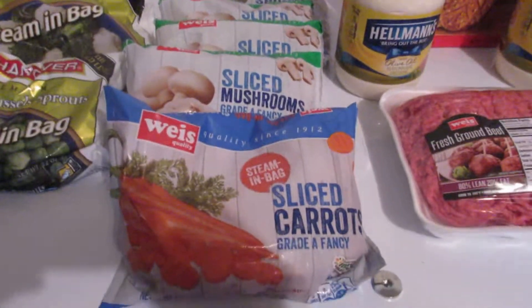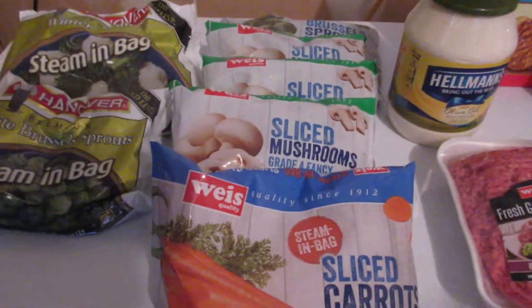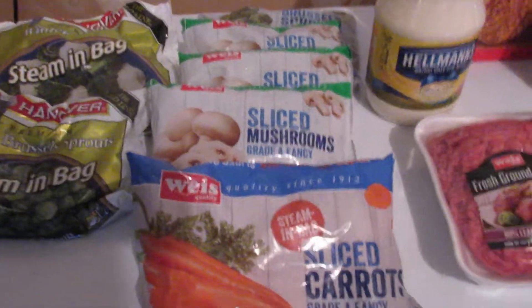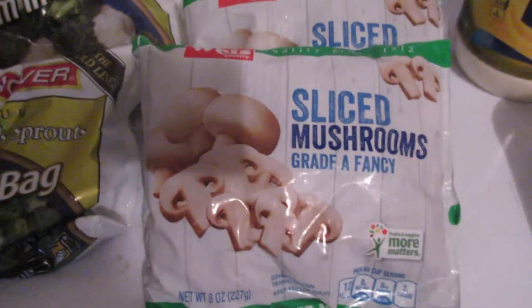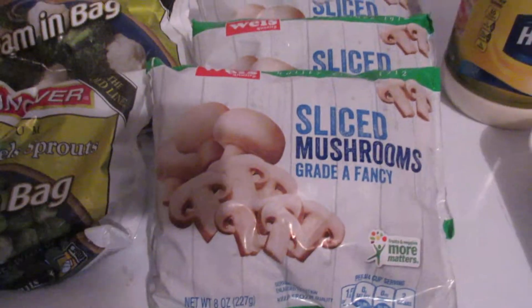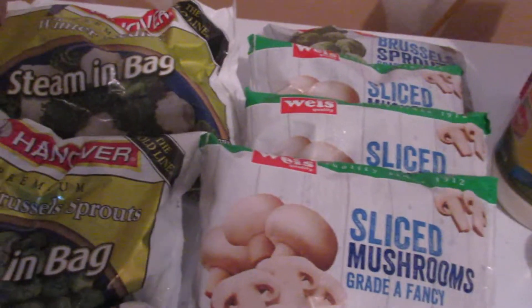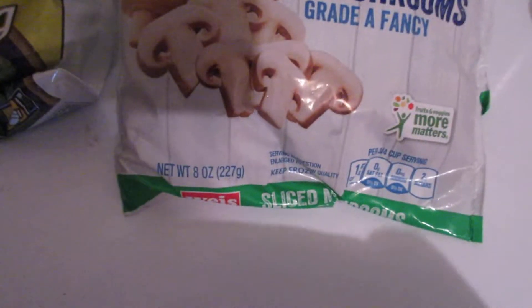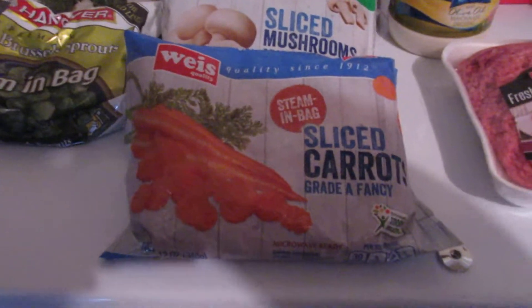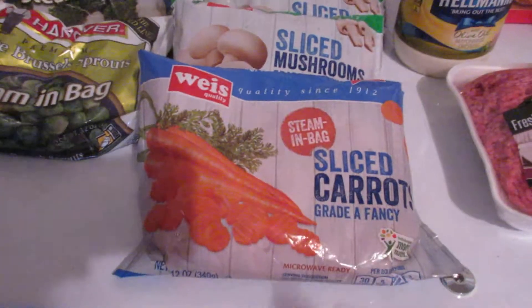It's a really good price at a dollar a bag. They also have the Weiss brand bags of veggies on sale for a dollar and a quarter, but if you bought five, they were only a dollar each. So I got some Brussels sprouts and these sliced mushrooms — really good to put into soups, stews, and stroganoff where you don't necessarily need fresh mushrooms. A dollar for eight ounces of mushrooms is a great deal. I also got some carrots because I used my carrots last night making chicken soup.